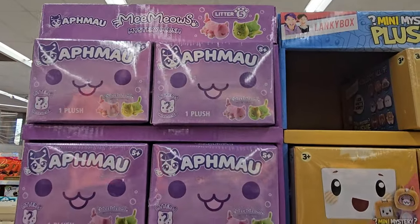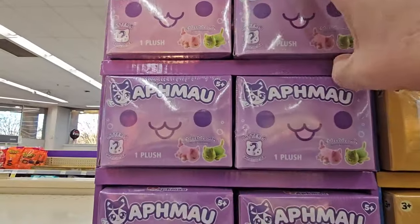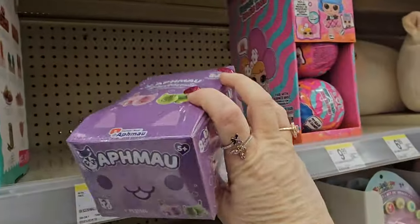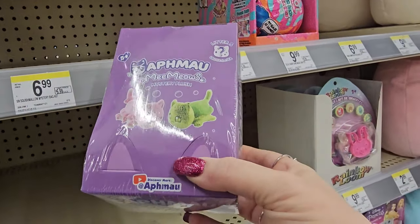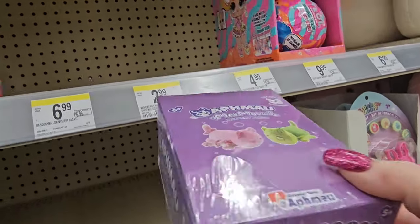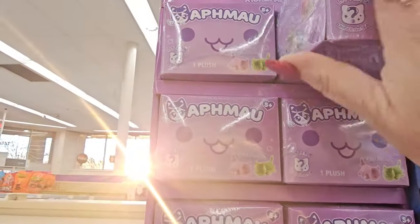Me Meows Litter 5 is $9.99 — it's a plush. One plush, and it's a big box. You can have the pink or the green, and it's a little cat — eight to collect in all. My goodness, they're almost $10 though, so I'm going to put that back gently.